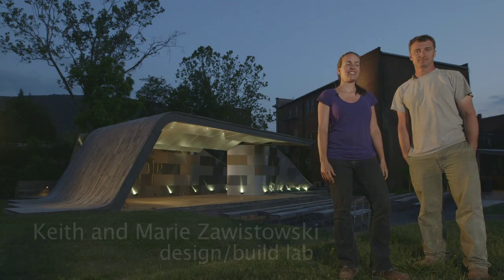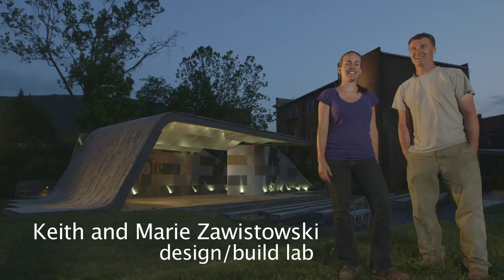I signed up for Keith and Marie's studio kind of not fully knowing what I was getting myself into, but I saw the Empathito project and how great that turned out, and I wanted to actually get my hands on building something.